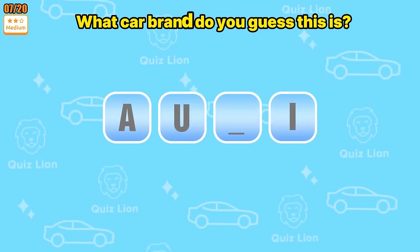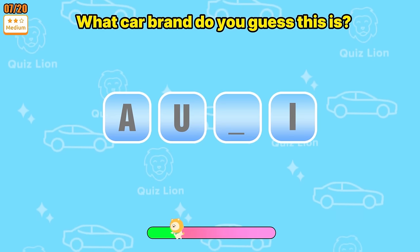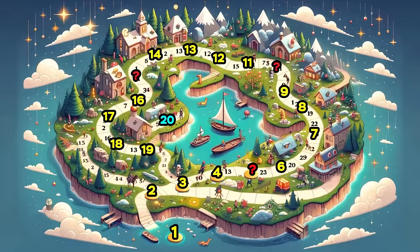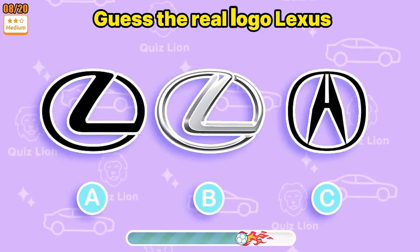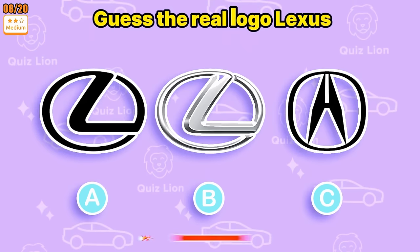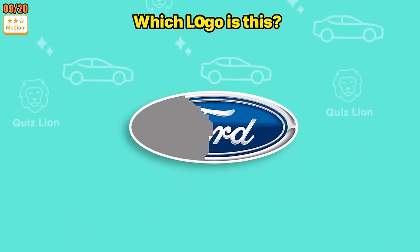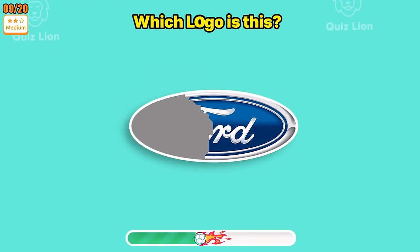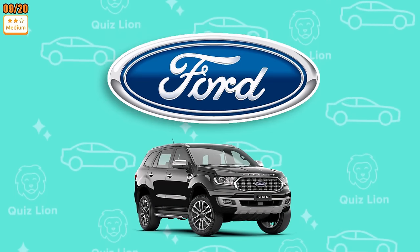Looking at the hint — what car brand do you guess this is? Great, that is the Audi car brand. Guess the real logo Lexus — this is the correct answer. Are you wondering? Which logo is this? Easy — that's the Ford car logo.